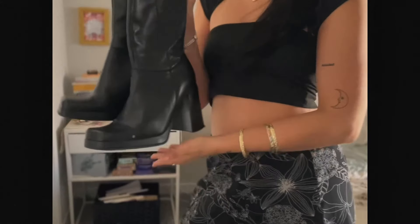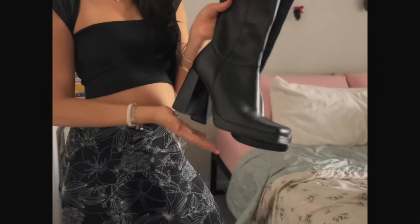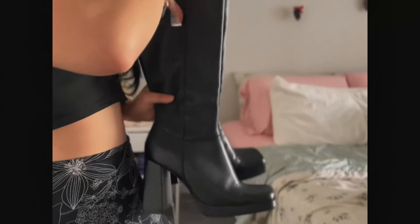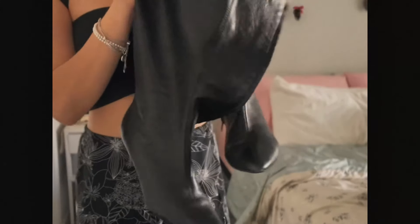These Steve Madden boots were $14 — they usually cost about a hundred something dollars. They have the cutest little square toe; I can't express how much I love them. Then I have these cute little kitten heel boots too — I love these as well.